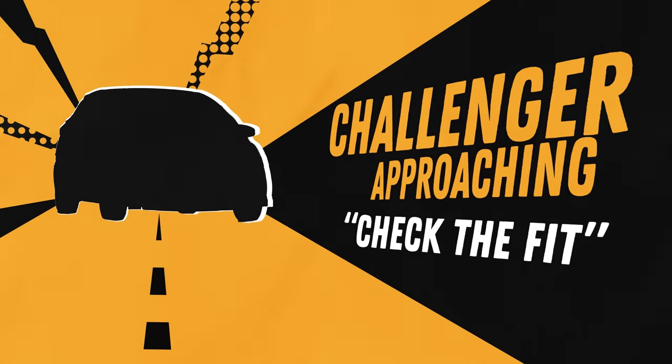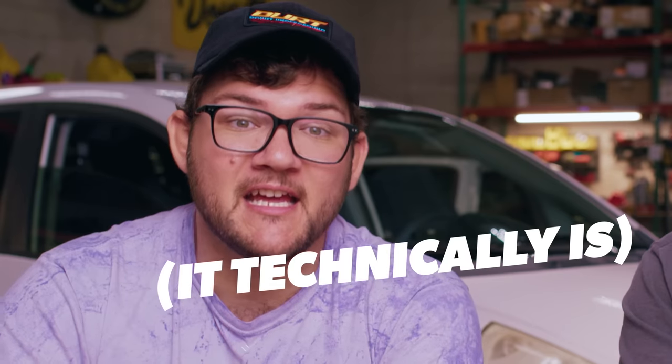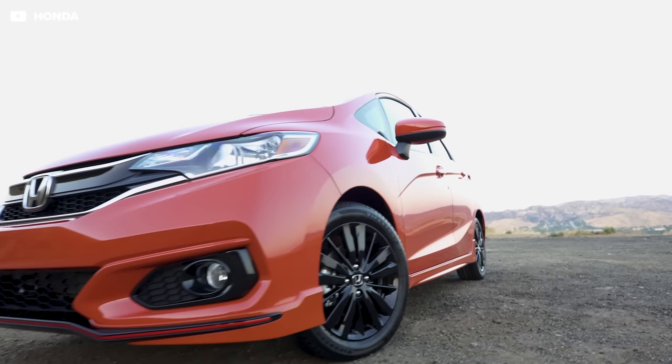We're gonna start our list with this car right here — a Honda Fit. It's owned by one of our directors, Felipe. Now, you might think this is a boring little commuter car, and that's because it technically is, but they're also really fun to drive. So fun, in fact, that Felipe sold his 370Z for this thing. Why the heck did he do that? Let's talk about it.